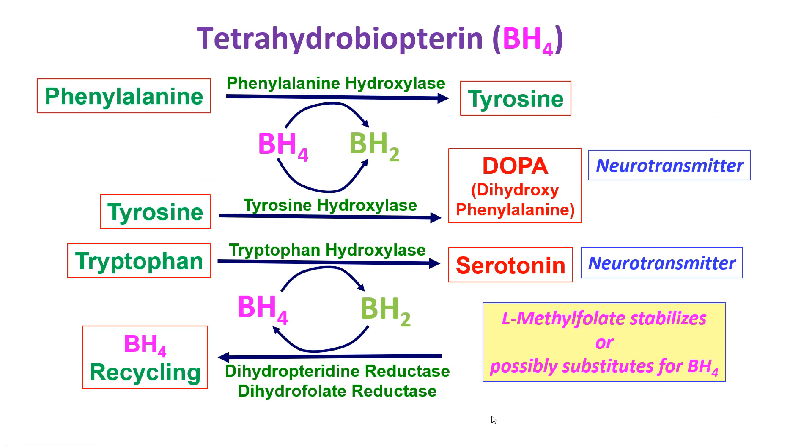Tetrahydrobiopterin is another important molecule in all this process. Phenylalanine requires tetrahydrobiopterin, BH4; the enzyme is phenylalanine hydroxylase, which converts phenylalanine to tyrosine. If phenylalanine hydroxylase is deficient, or BH4 is deficient, you wind up with phenylketonuria, which results in very low IQ. Tyrosine is then converted using tyrosine hydroxylase to dopa, which is a very important neurotransmitter. Tryptophan gets converted by tryptophan hydroxylase into serotonin, another important neurotransmitter, and that also uses BH4.